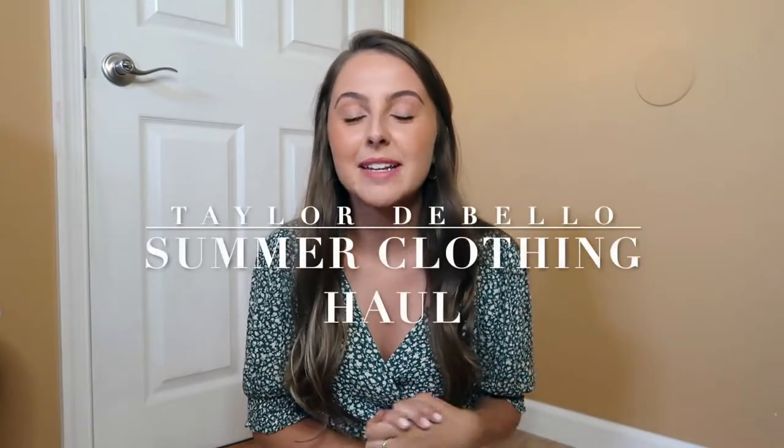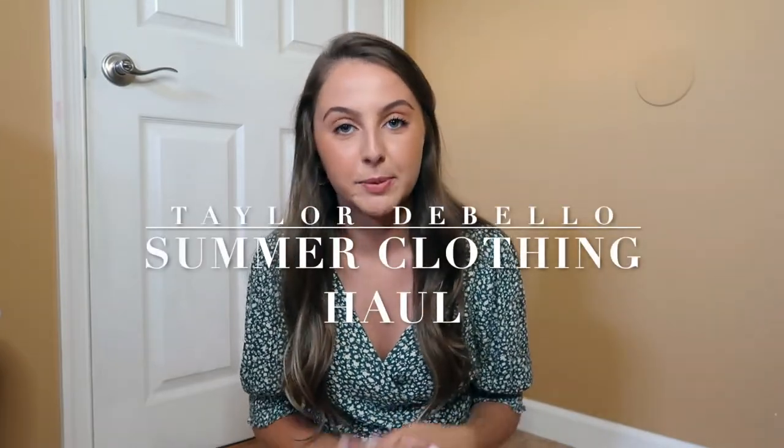Hi guys, welcome back to my channel. It has been a while since I've sat down and filmed a sit-down video, so I'm super excited for today's video. This is just a big haul of all the summer things that I've accumulated over the last couple weeks. I have it broken up into three stores — Zaffle, Amazon, and American Eagle — and then a miscellaneous pile of about four things from a variety of different stores that I'll share at the end.